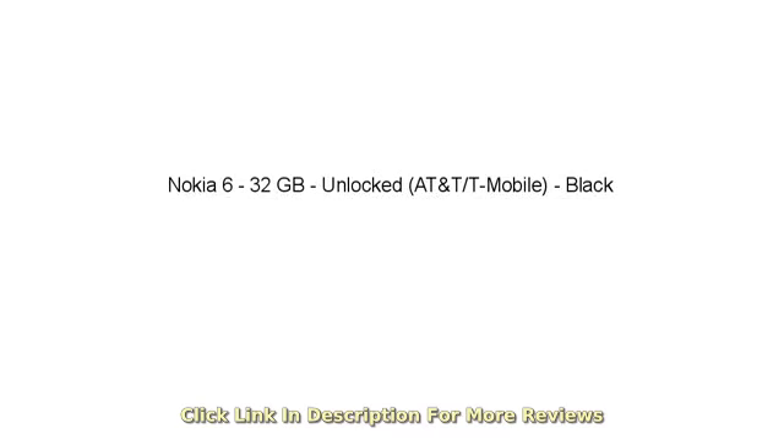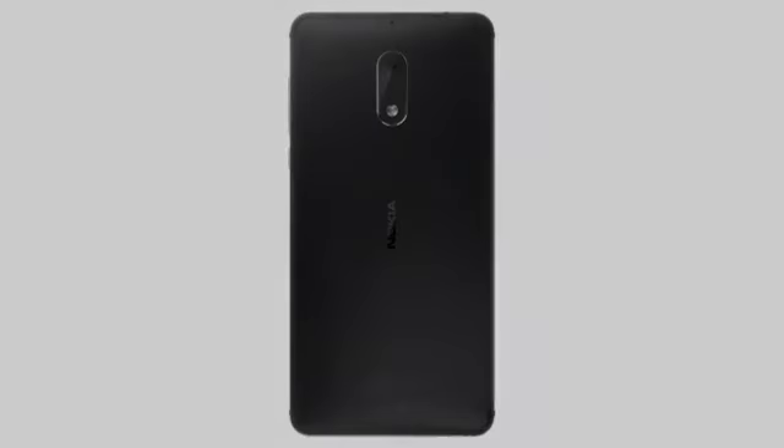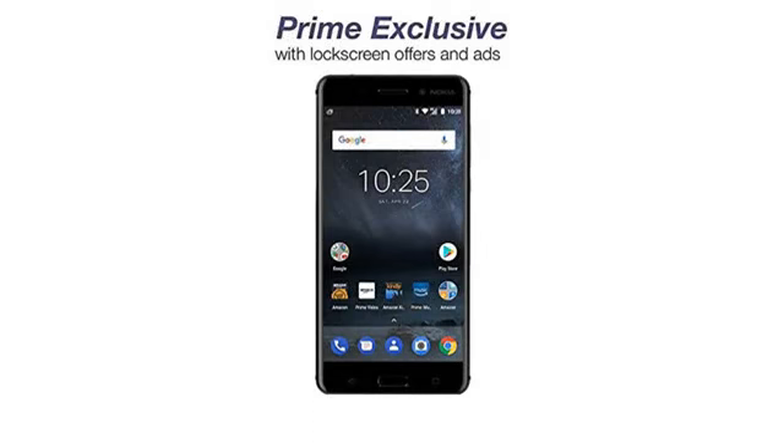Update July 14, 17. The issues I was experiencing on 7-12 were resolved after doing a master reset of the device. The Nokia Launcher 3 that runs the home screen was corrupt after the 7.1 one update.